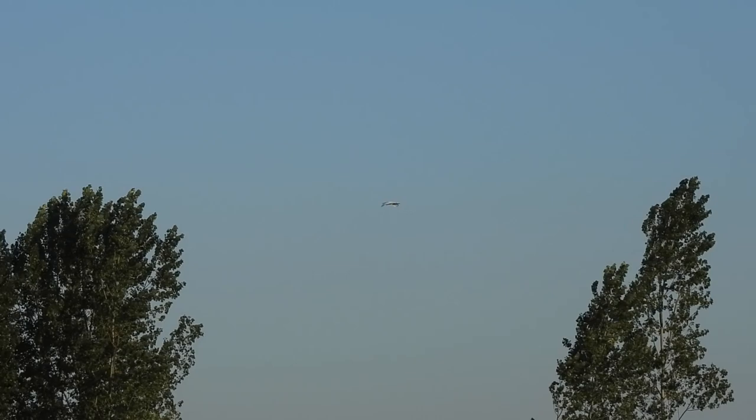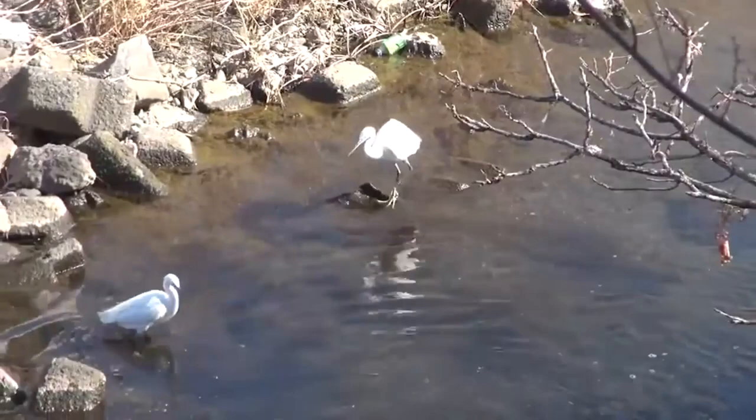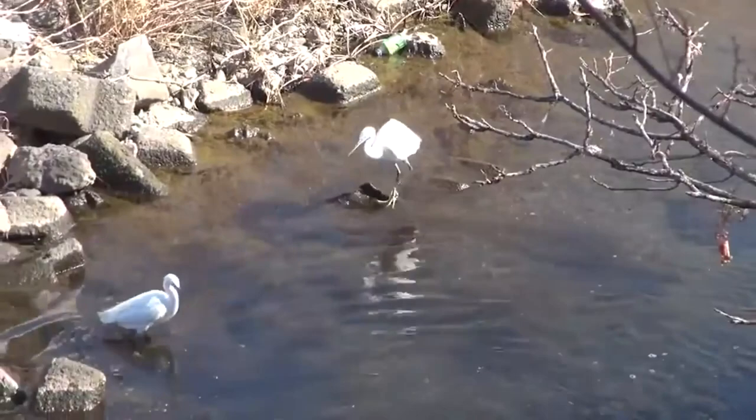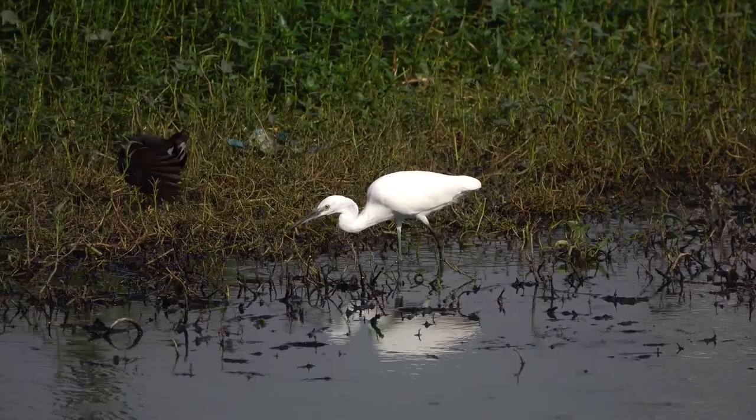For most of their range, little egrets don't migrate, but in some places, particularly in mainland Europe, they would head south for the colder months, sometimes going as far as Africa or even southern Asia. In other places where they are resident, egrets will sometimes move away from their nesting colony to spend the winter in places where they are more protected from weather extremes and where food might be easier to find.